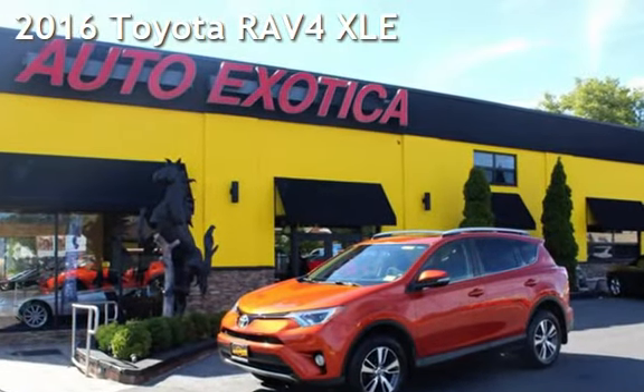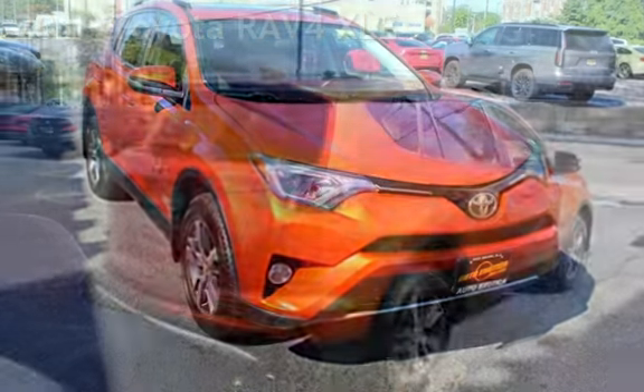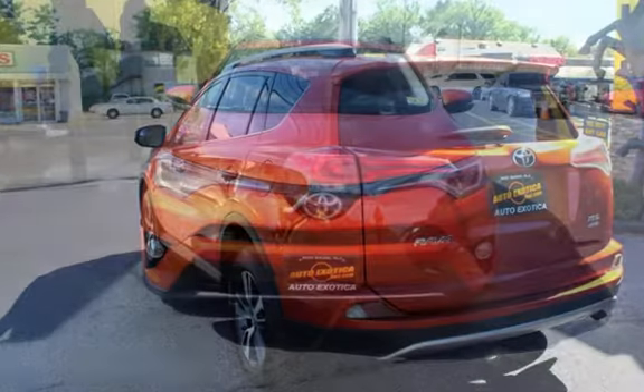This is a pre-owned 2016 Toyota RAV4. This four-door SUV has a four-cylinder, 2.5-liter i4 engine, with all-wheel drive and an automatic transmission.